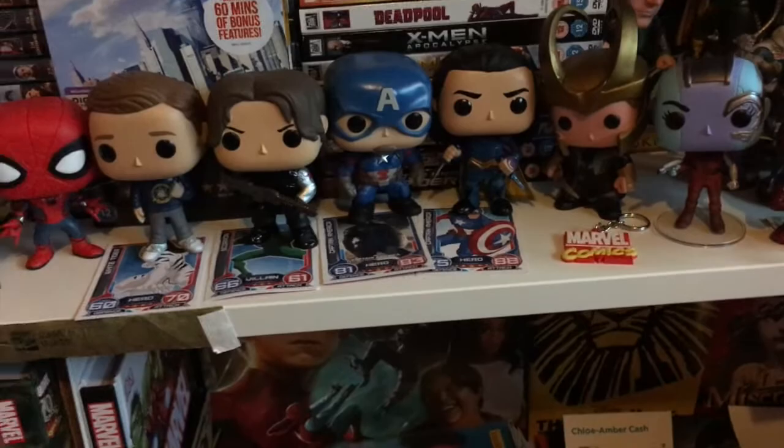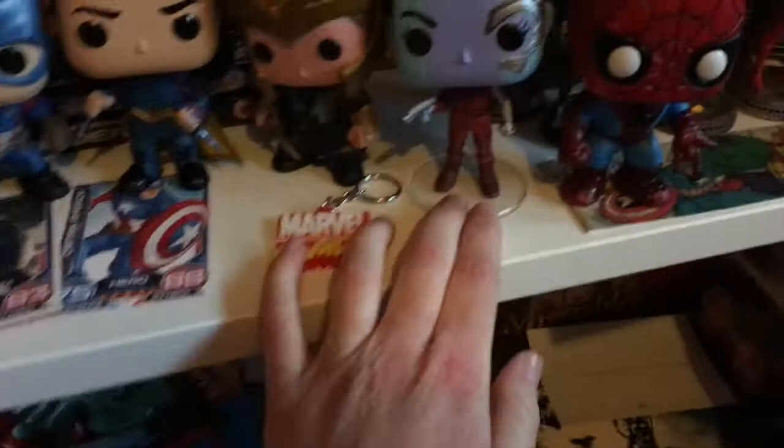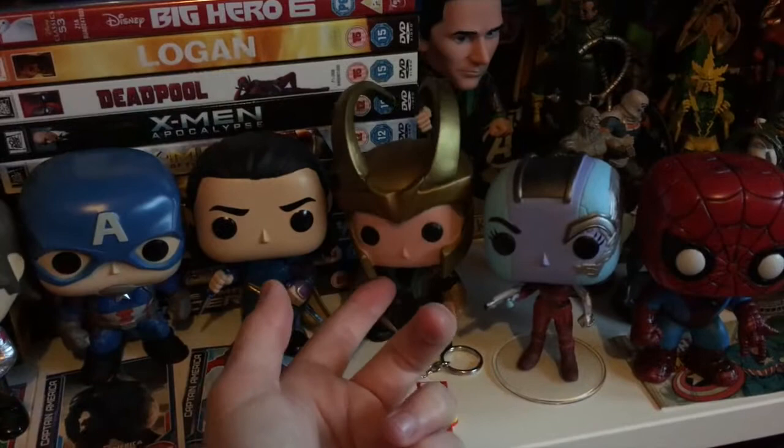Now we come down to my Marvel shelf, where pretty much all of my Funko Pops are because I have the most Marvel ones. Starting on the right: I've got a general comic Spider-Man - it's a bit worn with black stuff on it from sitting on the shelf so long, one of my first ever Funko Pops. Then I've got Nebula from Guardians of the Galaxy 2, two Lokis - the general comic book one and the Thor: Ragnarok one.